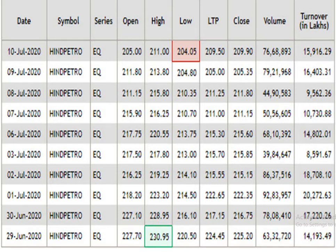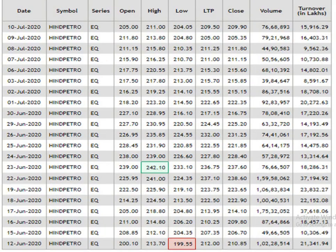At present the script is showing a downside movement. This is the 1 month data analysis. According to this, 242.1 is the resistance level and the support level is 199.5. The traded volume is pretty decent.